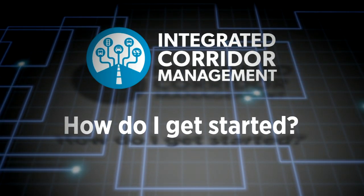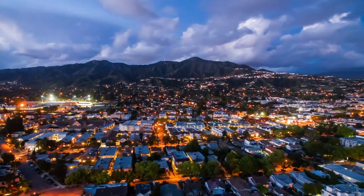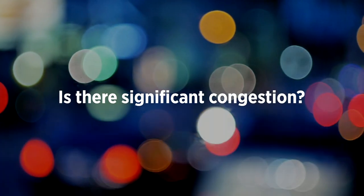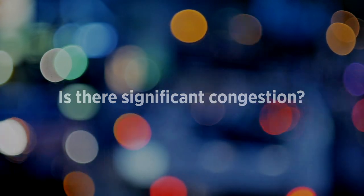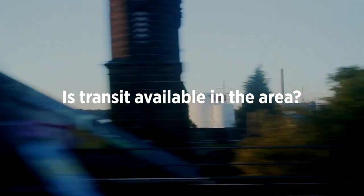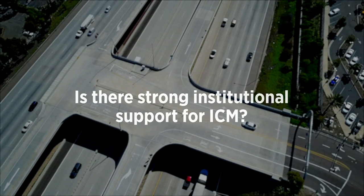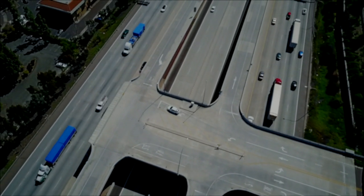How do you get started? First, determine if you have a multi-modal corridor in your region that would benefit from ICM by asking a few questions: Is there significant congestion when even a moderate to large incident shuts down major highways? Is the infrastructure there — arterial roads and transit routes — to absorb multiple detours? Is transit available to help mitigate events? Is there strong institutional support for ICM? These are key questions to ask prior to implementing ICM.